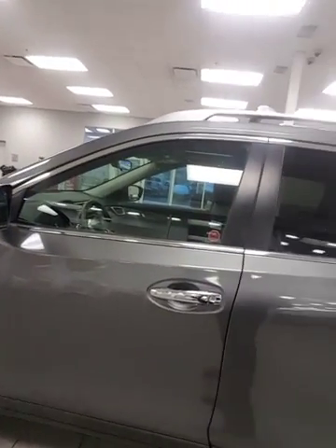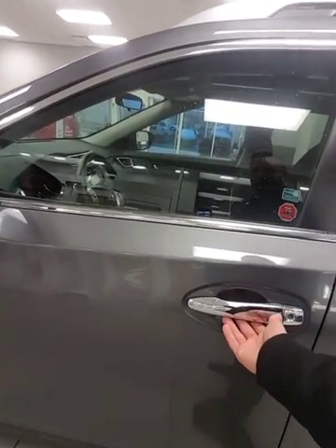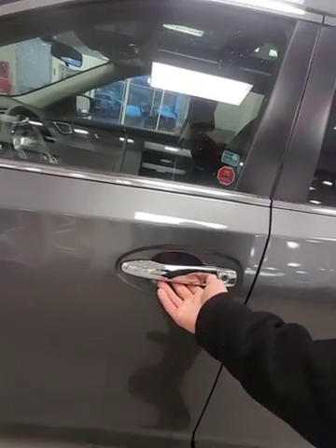Say your vehicle's locked — intelligent keyless entry. All you've got to do is have the keys in proximity to the vehicle. Press this button and it's going to unlock the door. Press again and it's going to unlock all the doors.